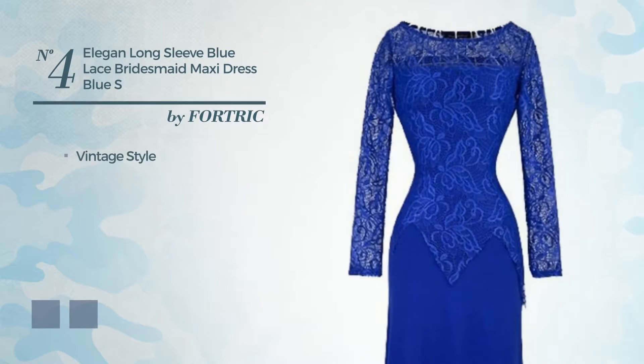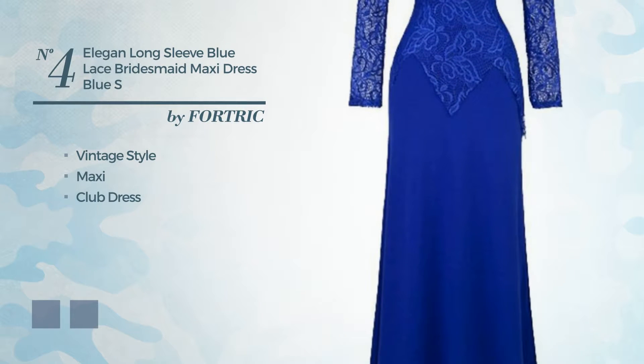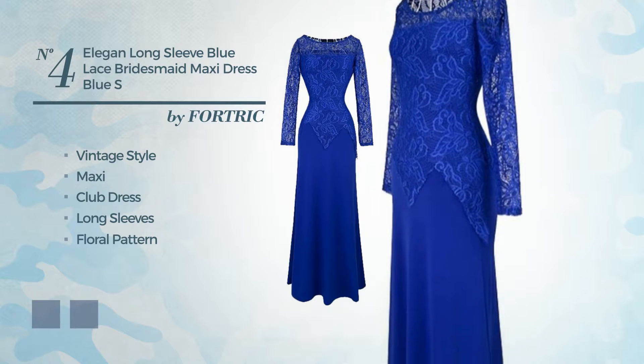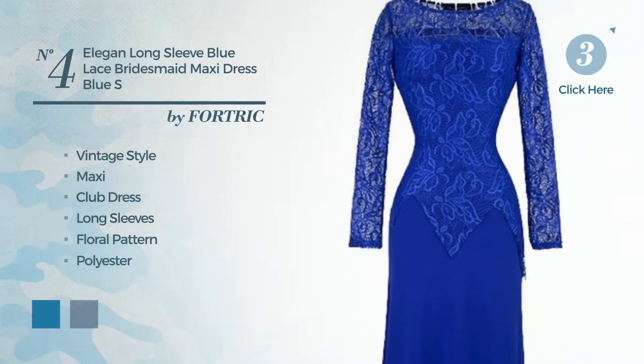Number 4. A merge of vintage and elegant in this maxi club dress, featuring long sleeves with a floral pattern, crafted from polyester, accented with lace. The available color variations include blue jay and CG red.